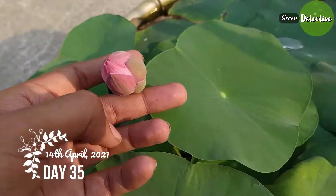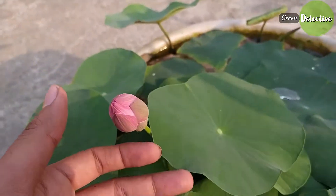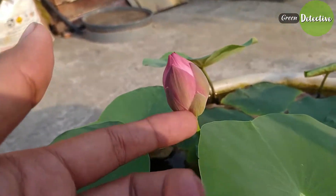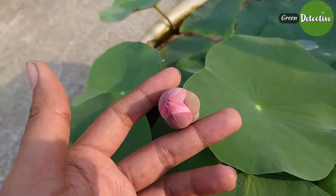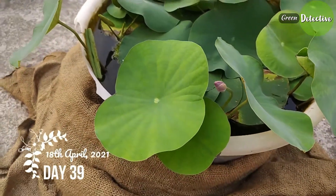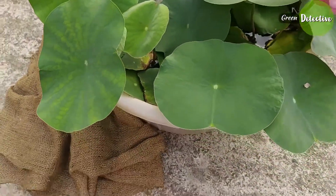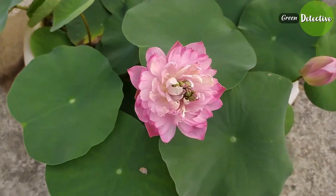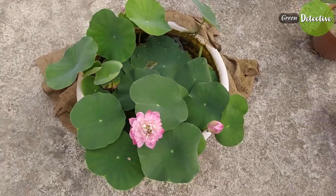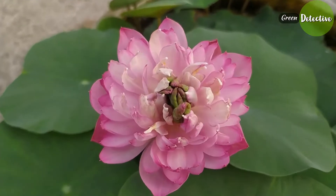It is day 35 now, and both the buds are quite big. Now it's day 39 — the day I got surprised. The flower is in full bloom now, and the plant gifted me another bud also.